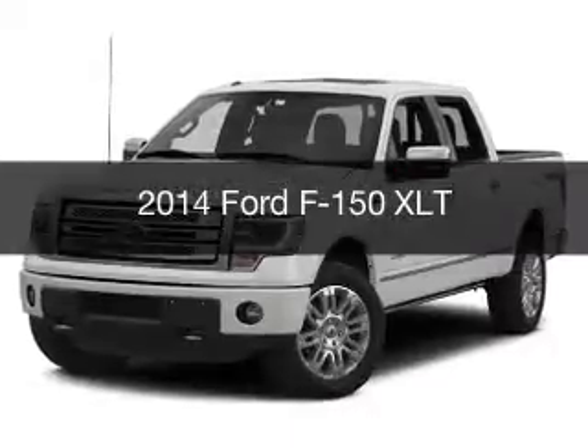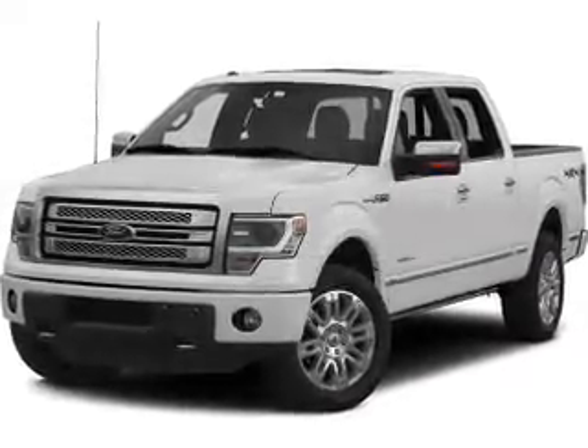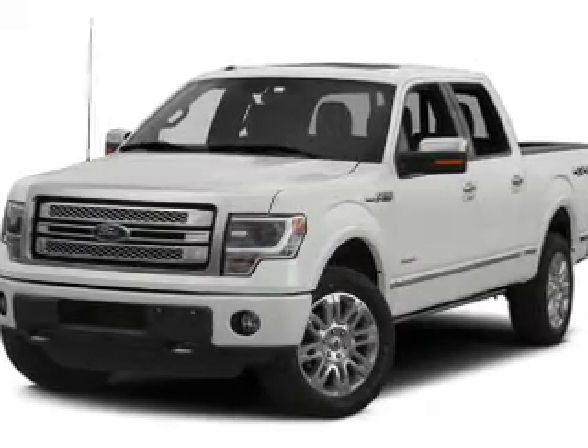This is a used 2014 Ford F-150. It's powered by a four-wheel drive engine and an automatic transmission.